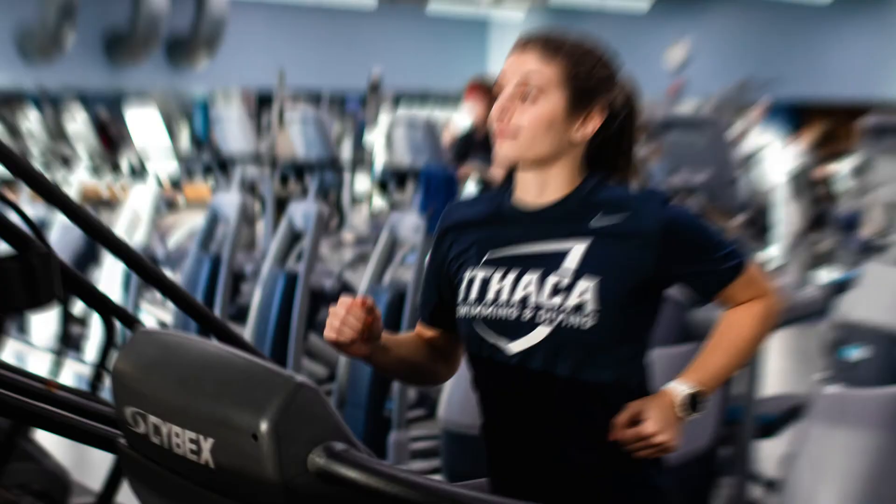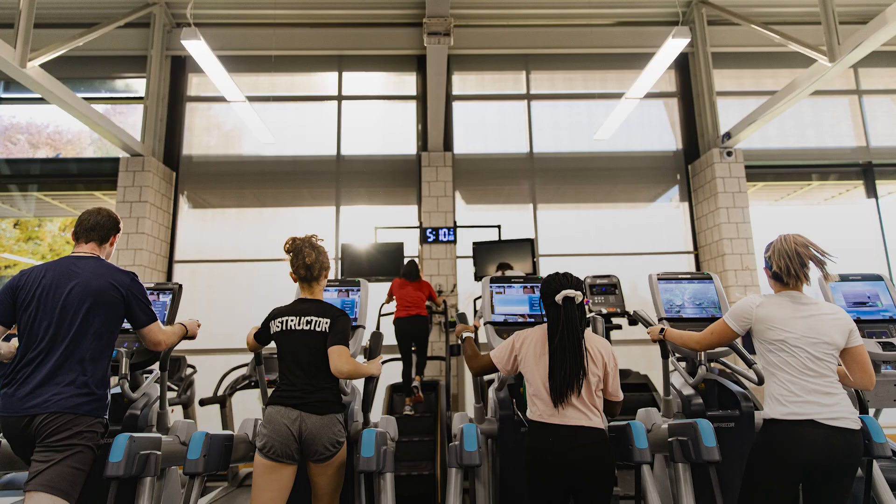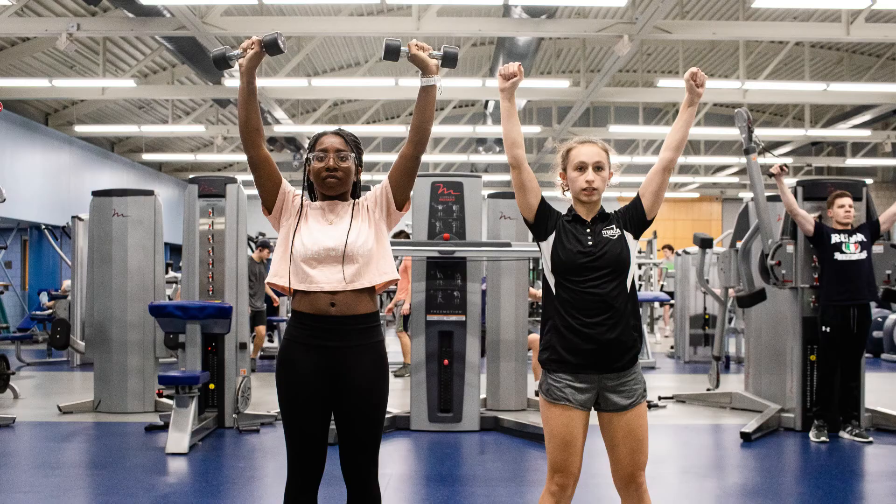Here's what's inside the fitness center. The main exercise room, where students break a sweat on treadmills, bikes, and elliptical trainers. Across the floor, two circuits of strength training machines and free weights.